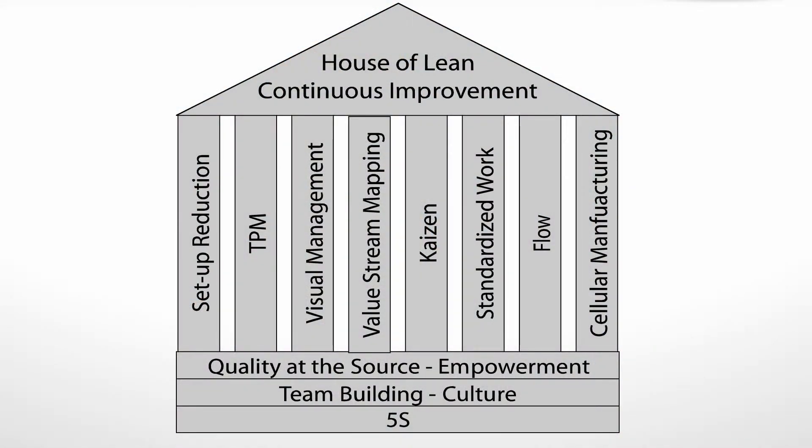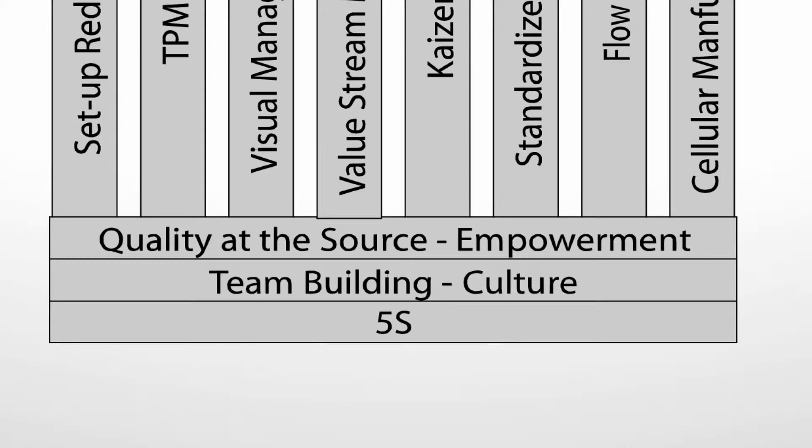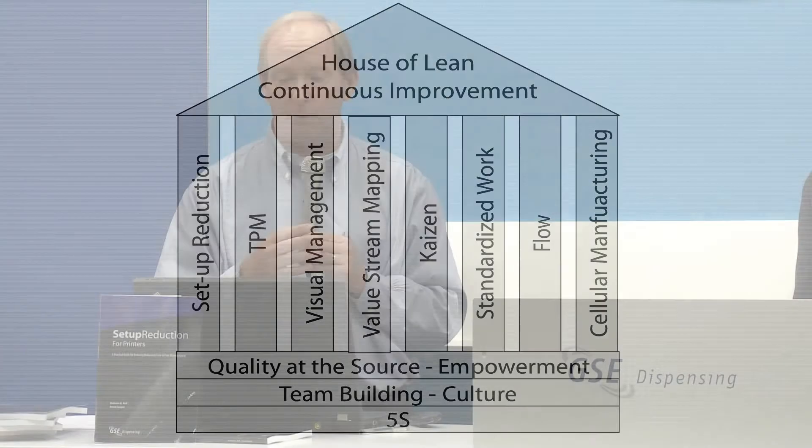We talk about the house of lean — there are a few things at the very bottom of that diagram that we think are foundational. Empowering your workforce is foundational — important to do before you truly get out and try to become a lean manufacturer. Team building and addressing your culture are foundational and important to do. Those things build the foundation you need to get a strong footing in lean before you branch out and start doing the actual tools and activities.